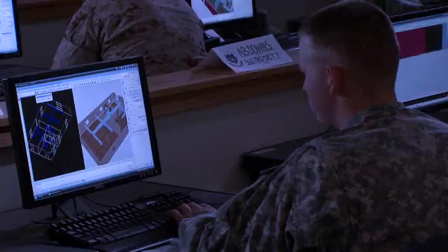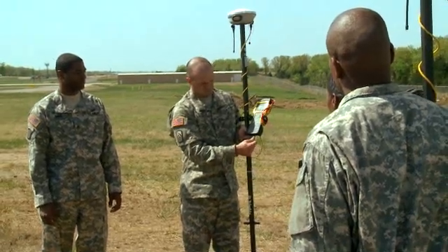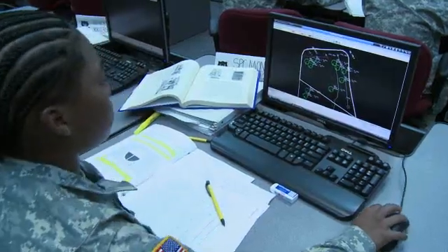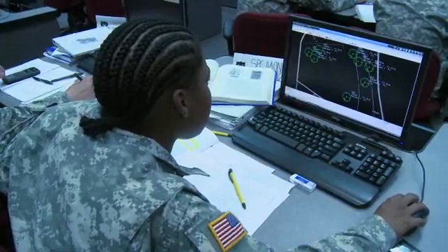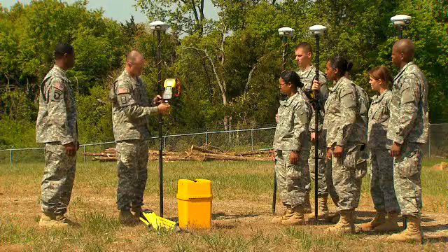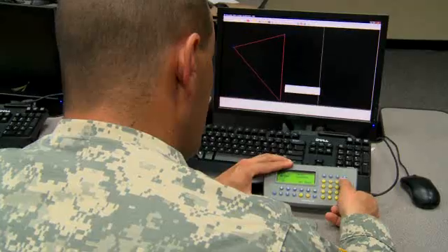For this, the Army will train you in drafting skills to include computerized automated drafting, CAD software, and plotting your designs. You'll train to read and interpret construction drawings that allow you to create the drawings needed to construct buildings and roads. You will also learn to perform construction surveying and geodetic surveying, then check your survey work for accuracy.